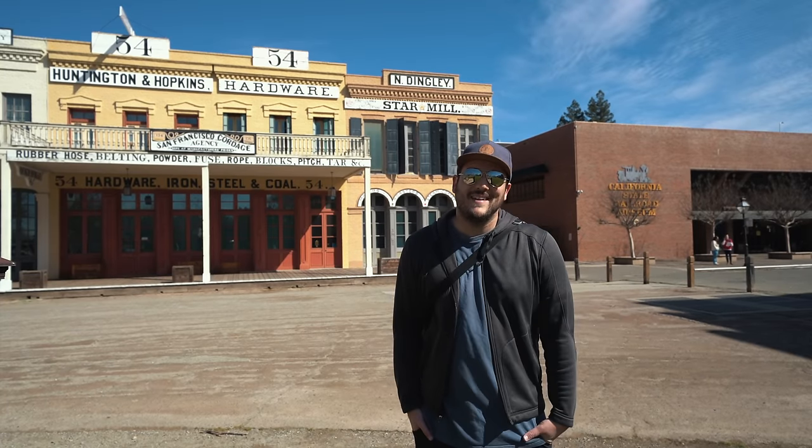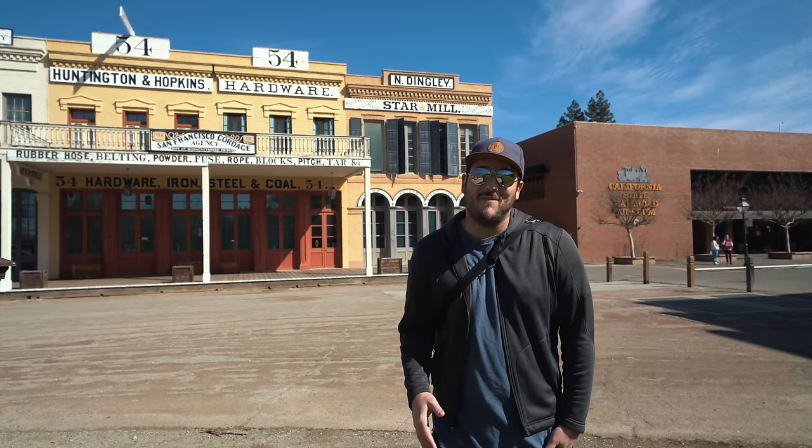What's up guys, Josh from CaliforniaThroughMyLens.com, and today I'm going to take you to some of my favorite spots in Old Town Sacramento.